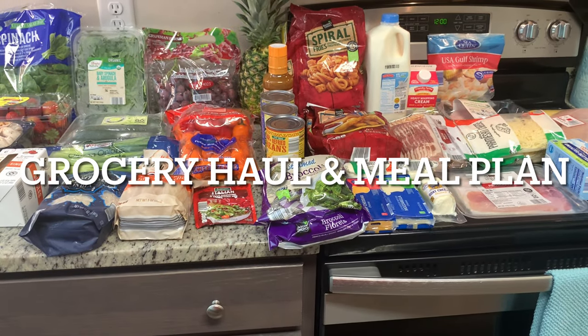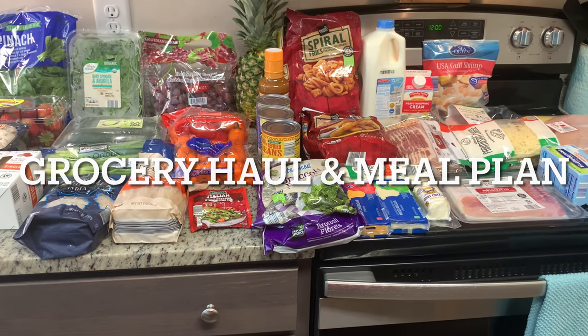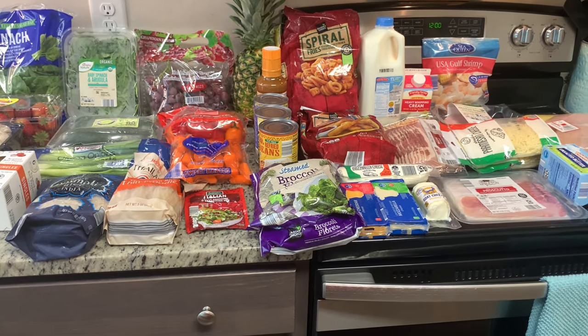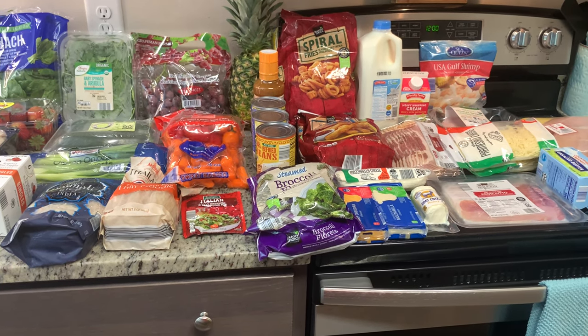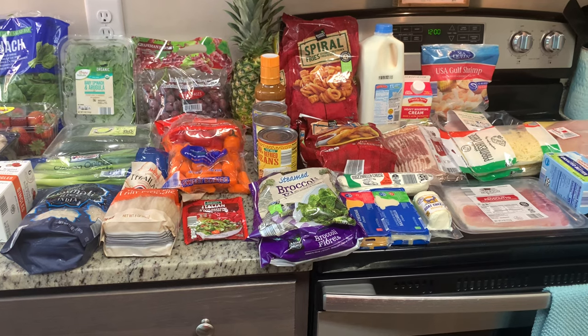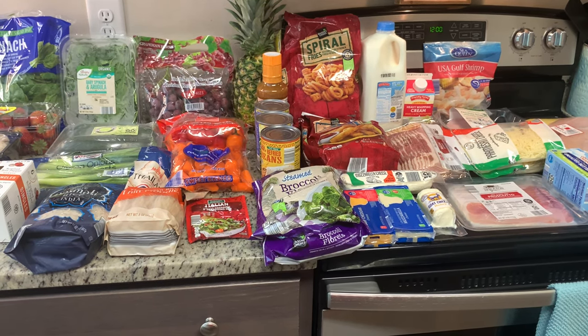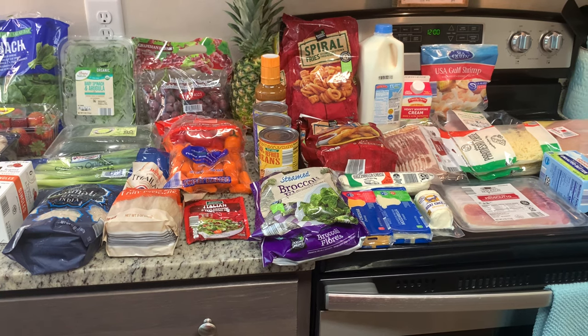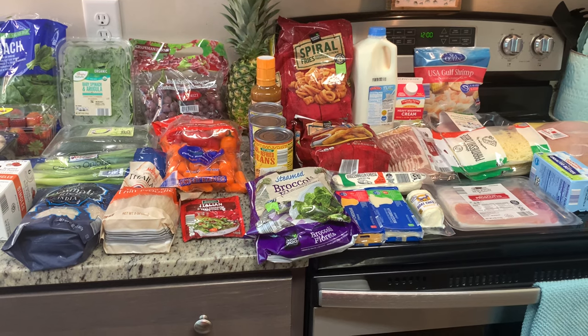Hi, I'm Megan and welcome to my kitchen. Today I have a grocery haul for you. I went to Aldi and I spent $93.21. I mostly got fresh produce and some meat. I'll show you what I got from Aldi and then I'll show you our haul from Sam's Club. My husband and I went to Sam's last night and got stocked up on a few items. Then I'll share our menu plan for the upcoming week.